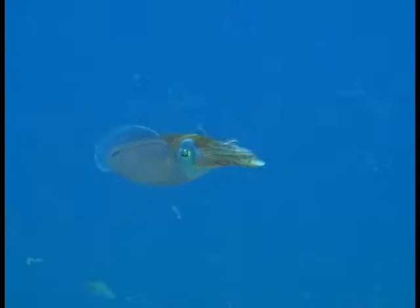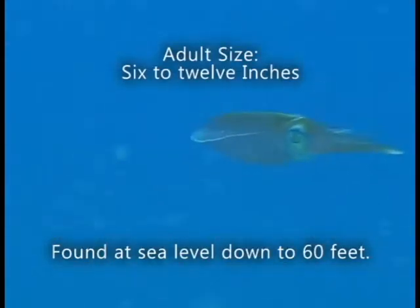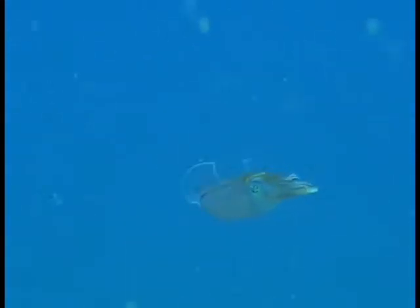They are not very big creatures. They range only in size from 6 to 12 inches as adults. The maximum depth to find them is about 60 feet and the minimum is sea level.